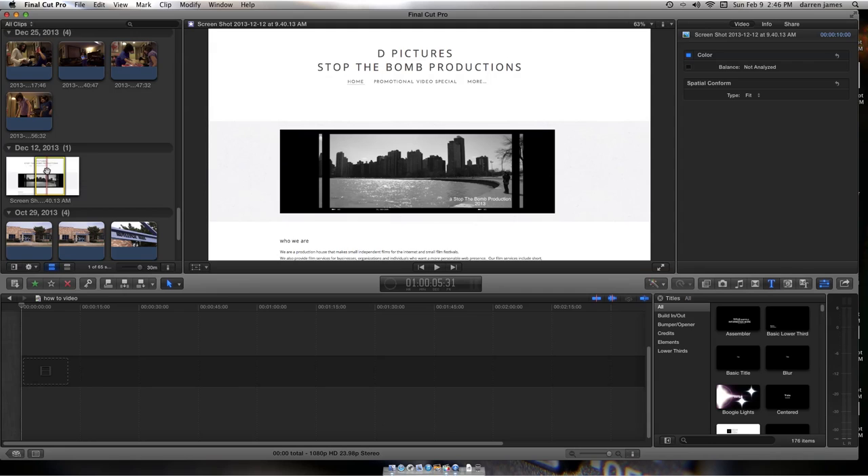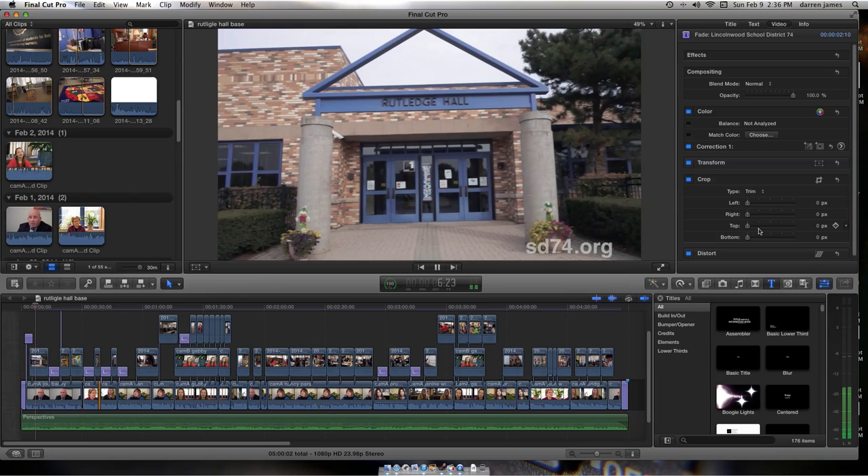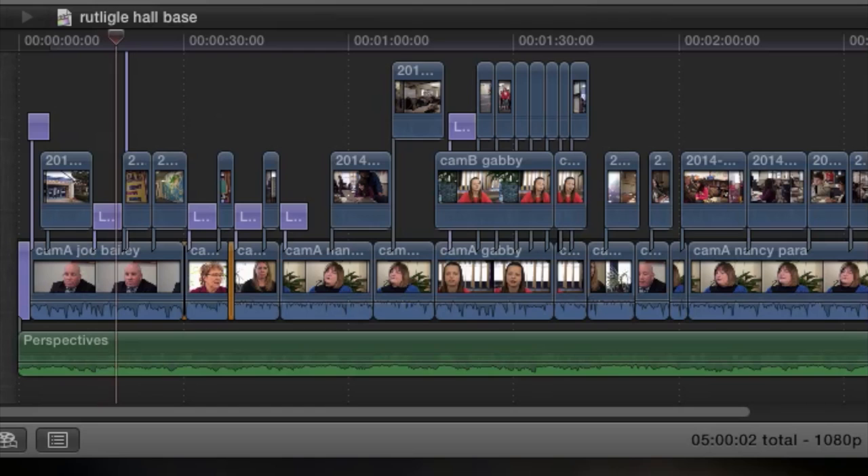Next, we start working in post-production where we take all our media and assemble it in the timeline. The final product will look like this with all the components assembled. We use our A camera footage, layer in our b-roll footage, audio and titles, and apply color correction as needed.